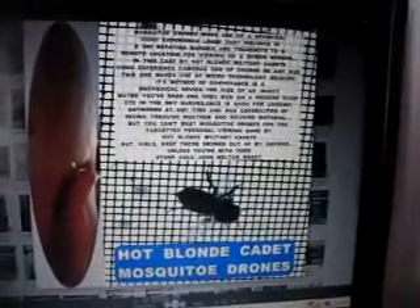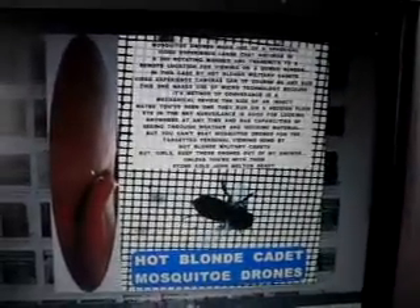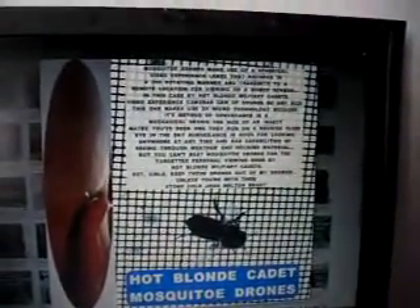This is my latest image — Stone Cold John Mount Brady's latest image: Hot Blonde Military Cadets Using Mosquito Drones. For work.